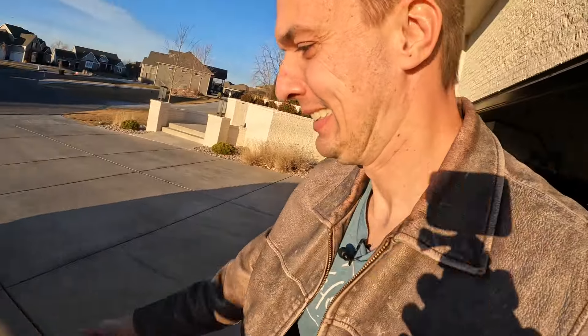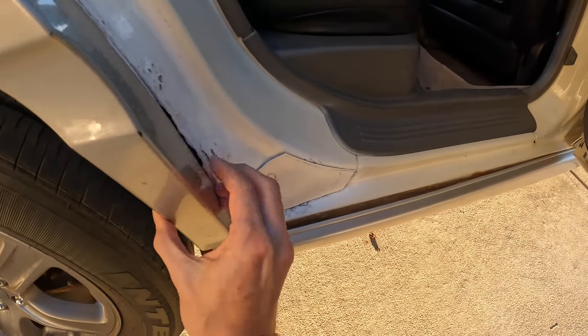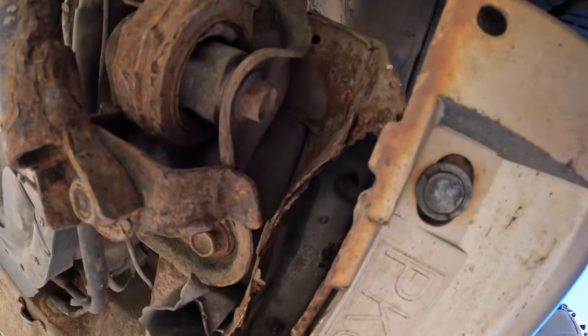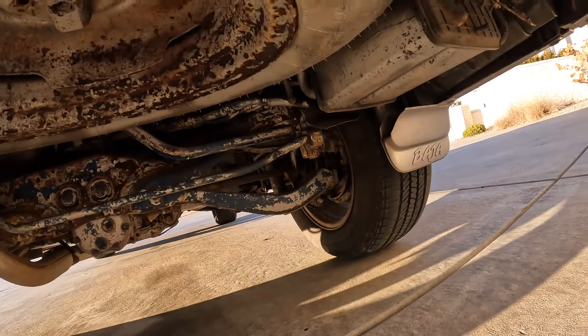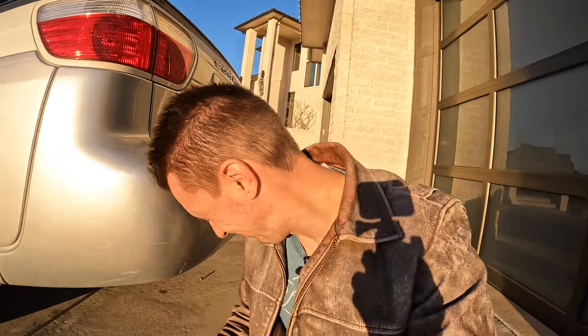I thought, 'Well, hopefully the other side isn't as bad.' I went over to the other side and — it's much, much worse. Complete Swiss cheese. And when you look underneath, it's a big problem: the rocker is completely separated from the frame, and then the rear subframe looks like it was recovered from the Titanic and painted with four or five coats of Rust-Oleum. It does not look good. That's why I'm taking it up to the Car Wizard to see how bad it really is.